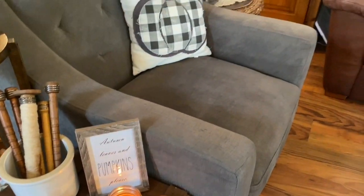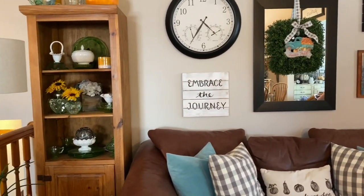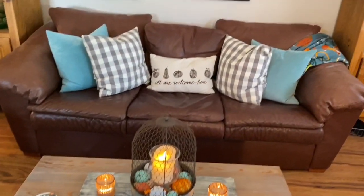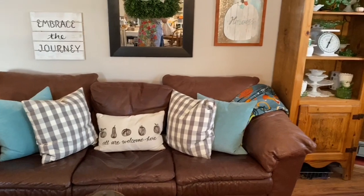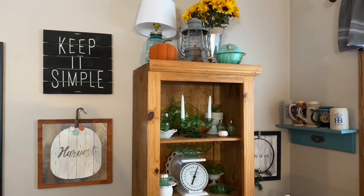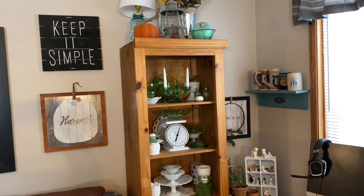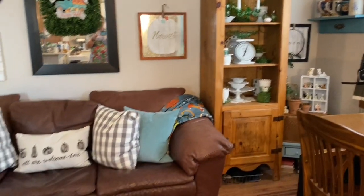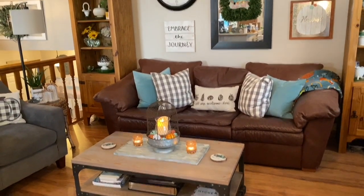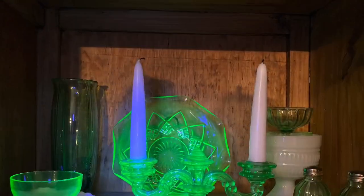When you come up the stairs you enter into what we call the great room — it has a living area, dining room, kitchen, and a family room off of that. What you're looking at right now is our living room. This was the original living room of the house, but the family room was added on in the 90s, so we don't use this room as much. My son does school in here — that's why we have the computer and headset — and he games in here too. This room is where I keep my vintage depression glass collection.